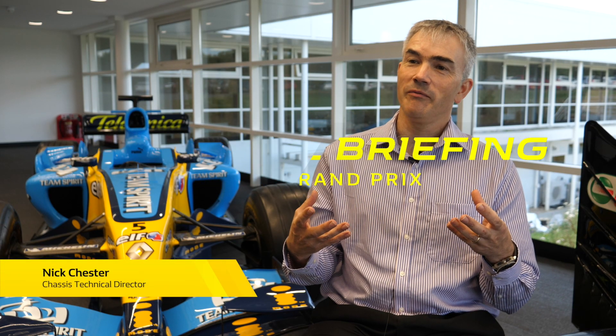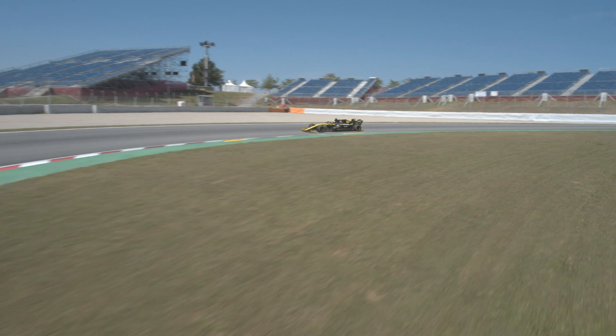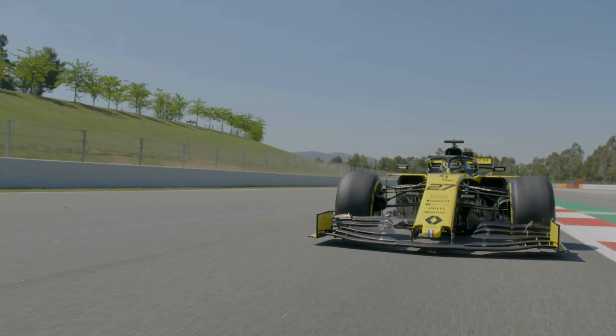A tow is really trying to make use of the hole the car in front is leaving for you. You can obviously gain a lot of time on the straight with the reduction in drag — maybe two or three tenths on a single straight through having quite a close tow. The difficult bit is you're losing in the corners, because you're picking up a lot of wake from the car in front and that reduces your downforce.